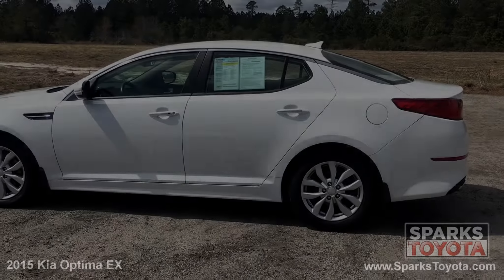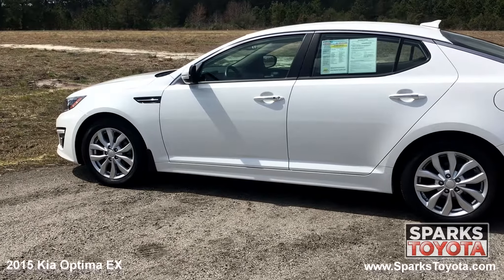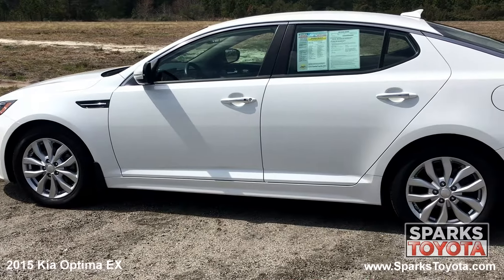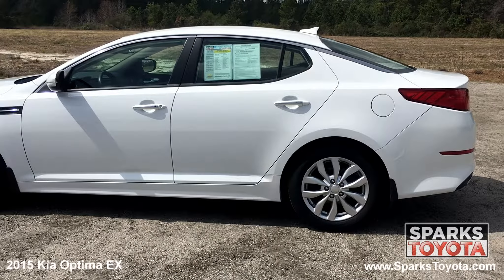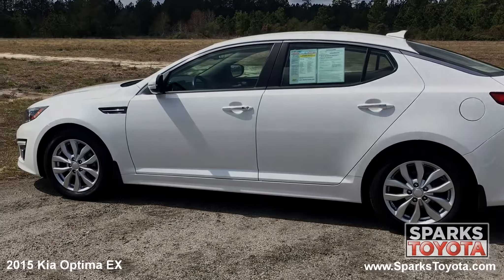Here we have a 2015 Kia Optima EX. It is a clean Carfax report with only one previous owner and comes equipped with power heated side mirrors with integrated turn signals, chrome door handles and window trim, as well as lightly tinted glass. The 2015 Kia Optima stands out from the crowd with striking styling and an appealing mix of features.